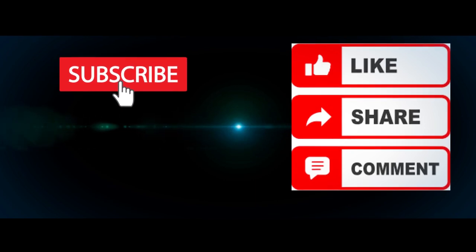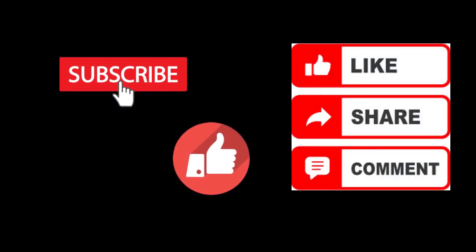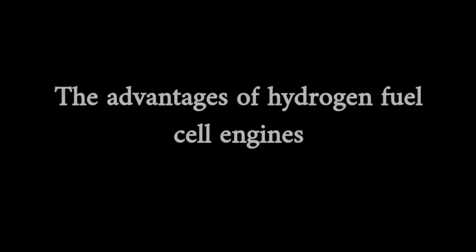If this is the first time you are visiting our channel, please make sure you hit the subscribe button. The advantages of hydrogen fuel cell engines.